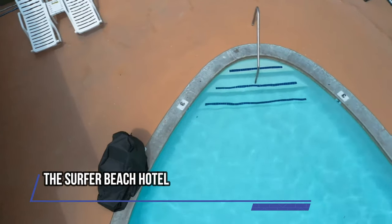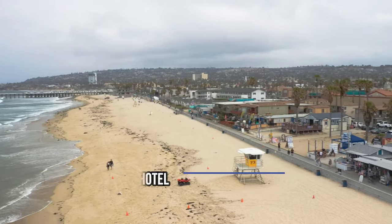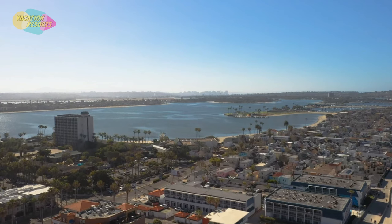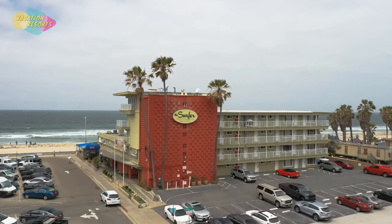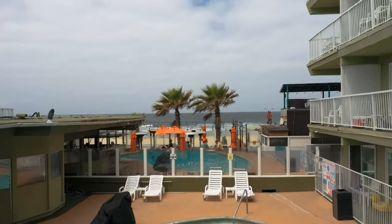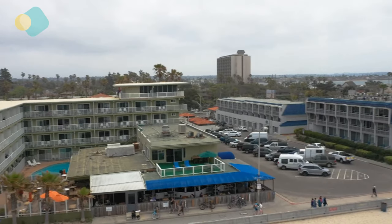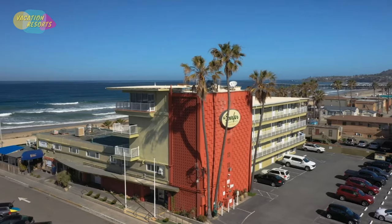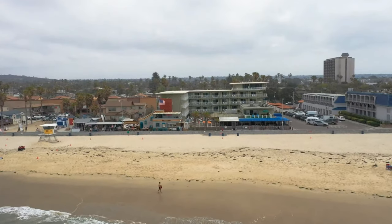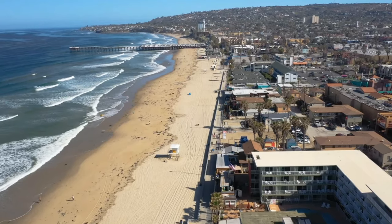The Surfer Beach Hotel is an inexpensive option on Pacific Beach and is just a few steps from the water. You can take advantage of the year-round pool and choose a family room if you're traveling with children, and there are numerous San Diego attractions close by. This is also a pet-friendly choice that accepts animals weighing up to 50 pounds. All areas have free Wi-Fi, there is on-site free parking, and the Sunset Suite even has a full kitchen.